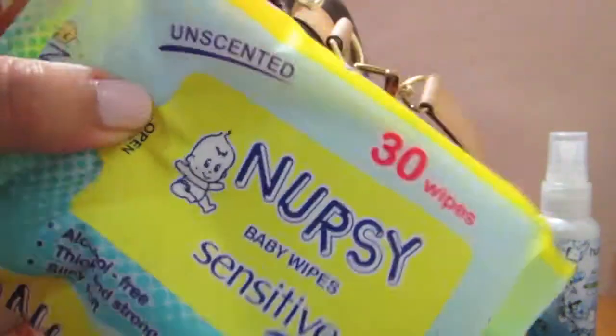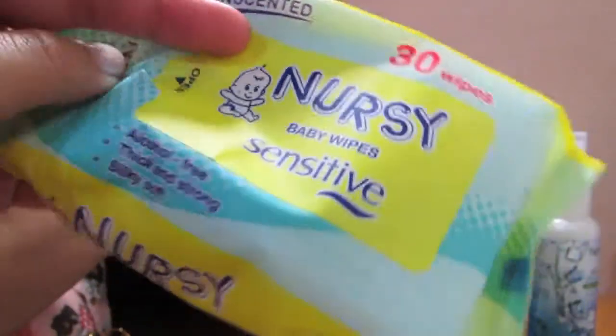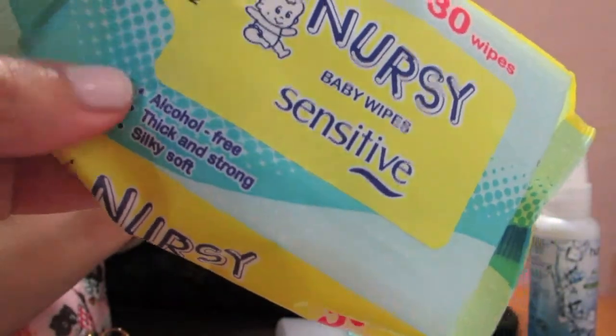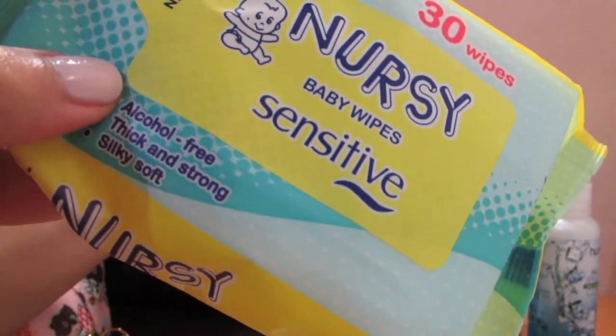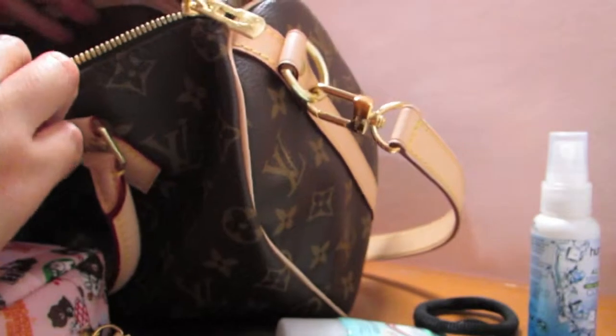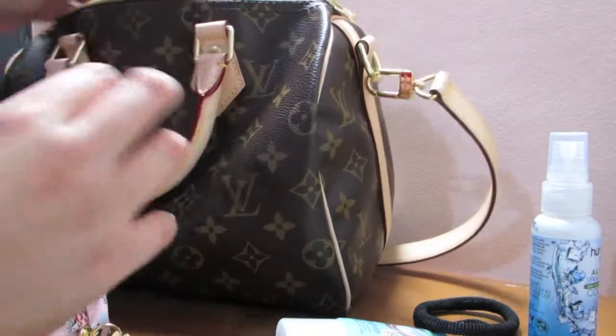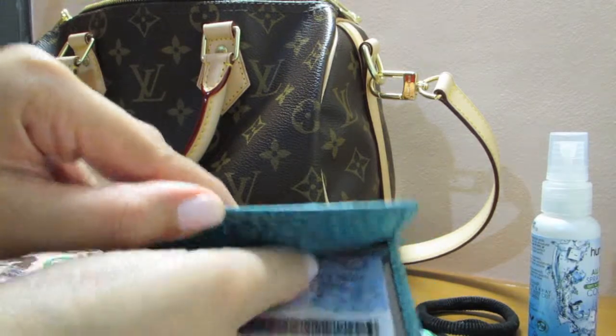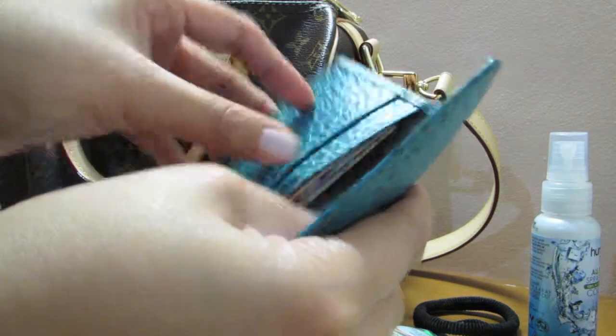Next item is just some wipes. I also use these to wipe my bags because they're unscented, for sensitive skin, and alcohol-free — so perfect for cleaning your bags. And this one contains my driver's license and some cash.